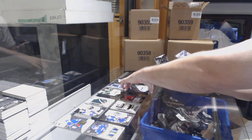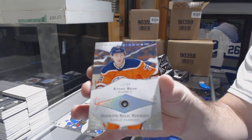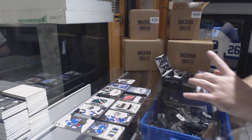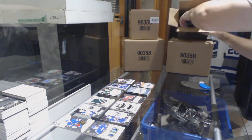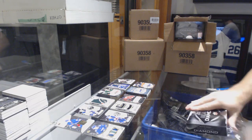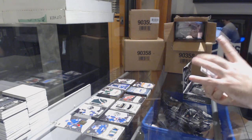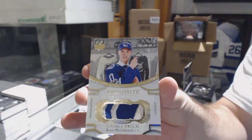Card number six is a diamond of Ethan Bear — sweet, that's a nice number six card right there. Whoever gets a diamond, I might be interested in that one for my set. Card number one: number 299, Alias Peterson — exquisite rookie patch, a healthy number one pick.